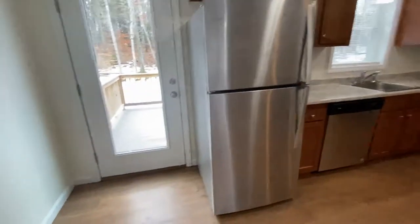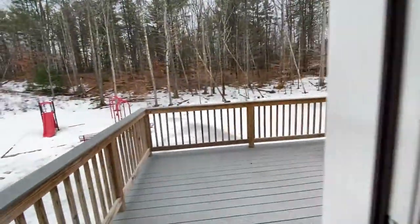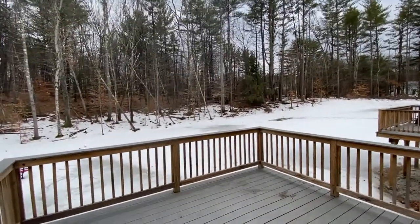This door here goes out onto a private deck and looks out onto the nice wooded backyard.